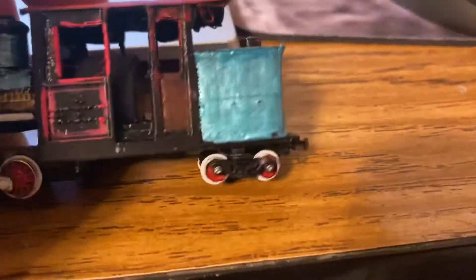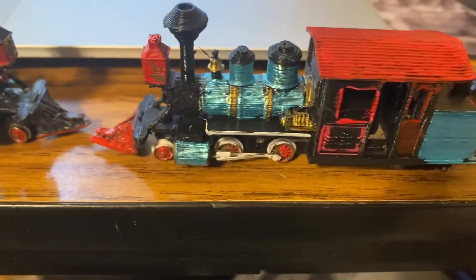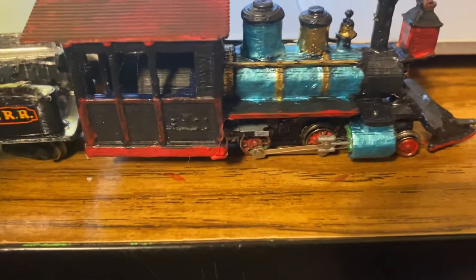Now, the Ward Kimble has a bunker, obviously, and it's a 2-4-4 instead of a 2-4-0. The GA Beckling, on the other hand, has a full-on tender and is a 2-4-0.